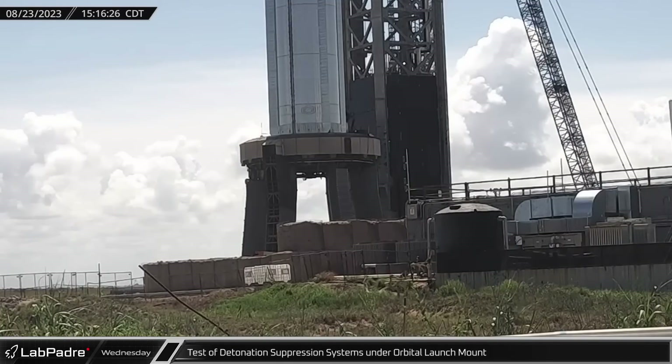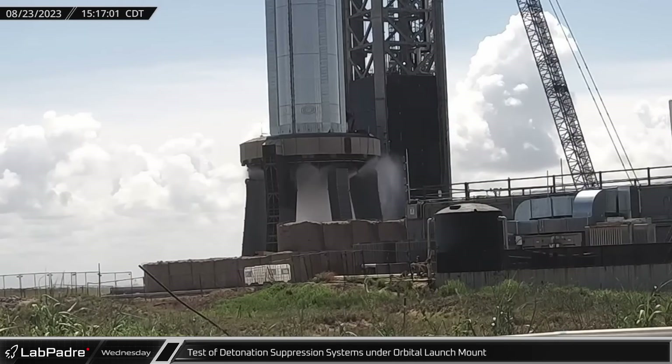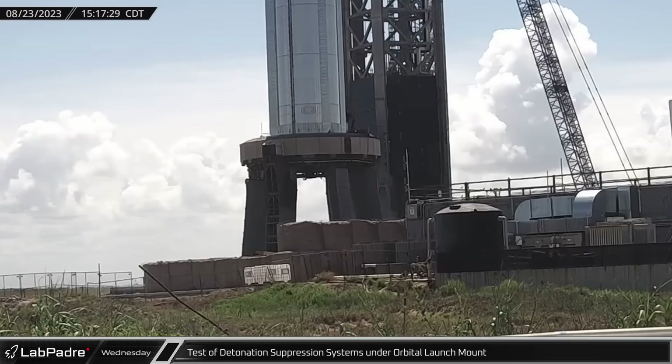The detonation suppression system under the orbital launch mount was tested next, spraying the area below the engines with gaseous nitrogen and water to disperse any volatile gases.